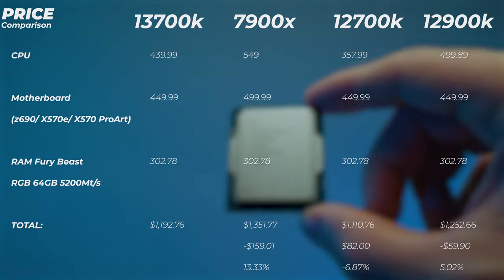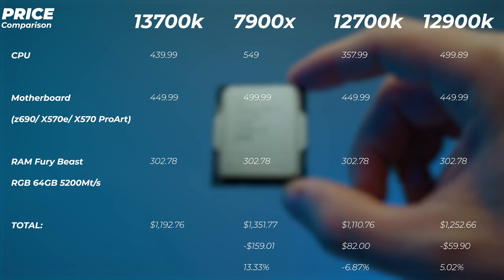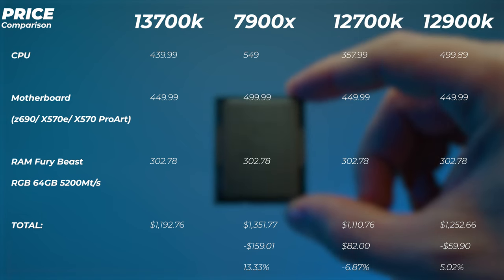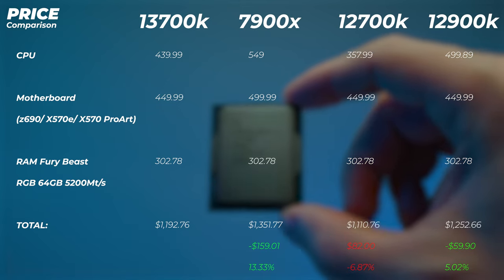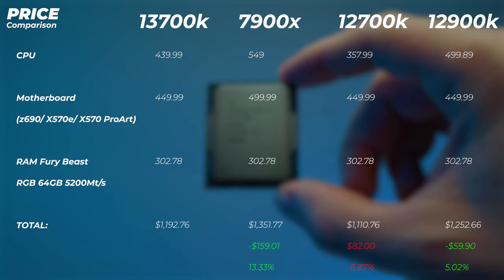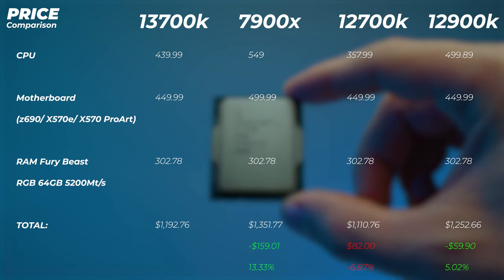Looking at the price point, the 13700K is even more impressive compared to the competition. The AMD 7900X is more than $100 more expensive on the CPU and $50 more expensive on the motherboard side. The 12700K is the cheapest in the bunch at $357, and the 12900K is $500 - $60 more expensive than the 13700K. It'll be very interesting to see how these perform because they look very similar on paper.